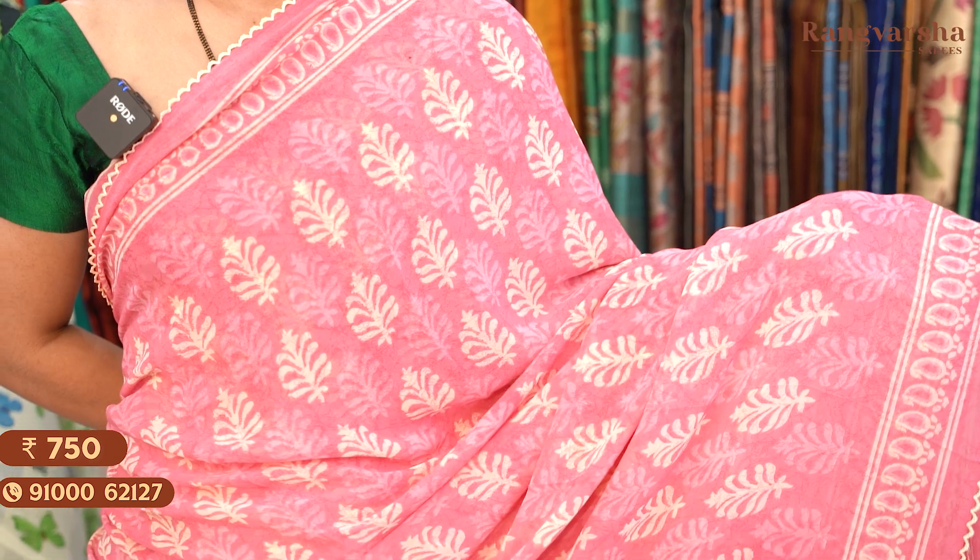The next shade is a pink colour Georgette saree with a beige colour print throughout the body. Saree price: Rs. 750, free shipping.